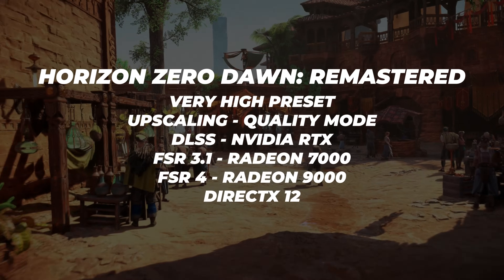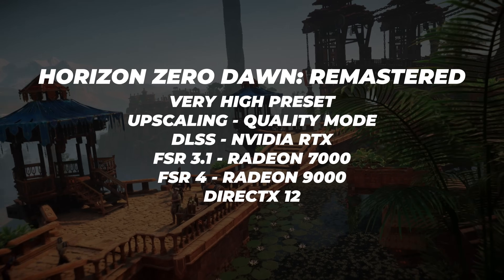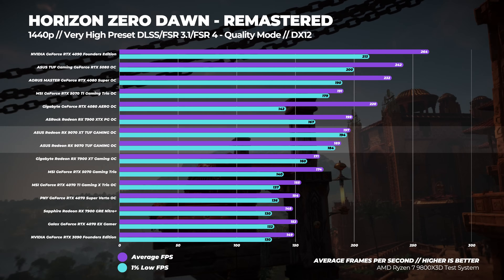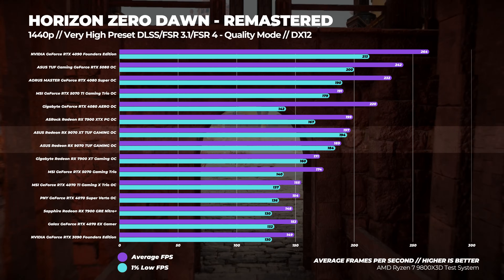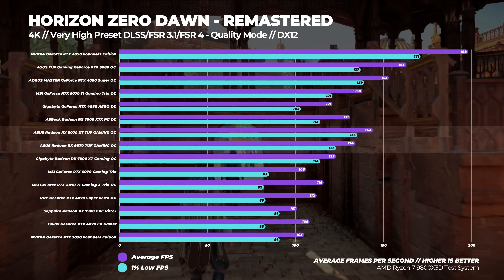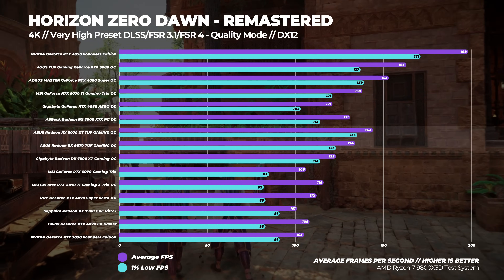Next up is Horizon Zero Dawn Remastered with the very high preset, using either DLSS, FSR 3.1, or FSR 4 set to quality mode. At 1440p, the Radeon RX 9070 is around 9% faster than the RTX 5070, and the 9070 XT outpaces the RTX 5070 by about 3%. At 4K, the 9070 is 26% faster than the RTX 5070, while the Radeon RX 9070 XT is around 4% faster than the RTX 5070 Ti.